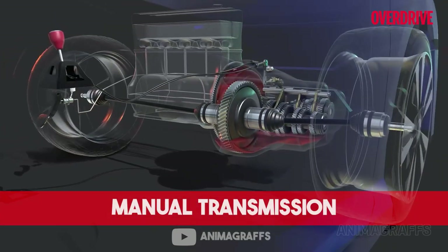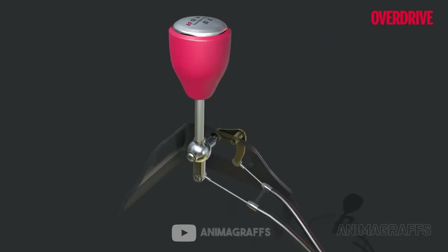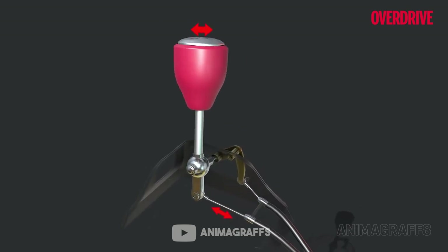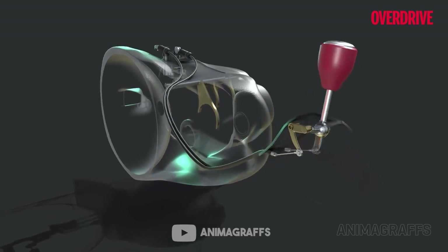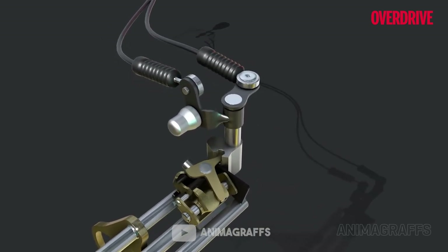Manual transmission means one thing and one thing only: absolute control over your vehicle. It is the oldest and most reliable form of transmission and is what enthusiasts swear by. In a manual transmission vehicle there is a clutch pedal controlled by your foot and a gear lever to engage multiple gears — from first to sixth, reverse and neutral. The manual transmission uses a flywheel, a pressure plate and a clutch to function.